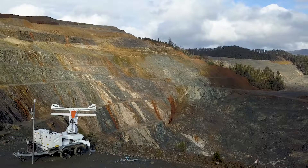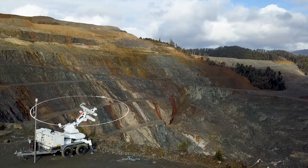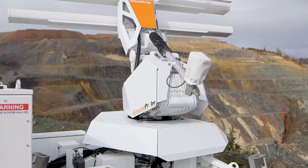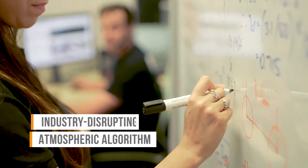The SSR Omni also delivers data fast. It sweeps 360 degrees in just 40 seconds to acquire its raw data. Together with its hyper-efficient in-built processing, the system delivers fully processed usable data every 2 minutes. It also comes equipped with Groundprobe's new industry-disrupting atmospheric algorithm.